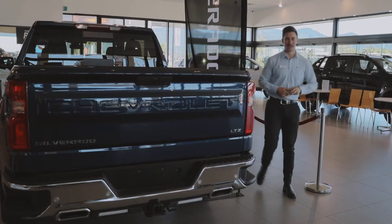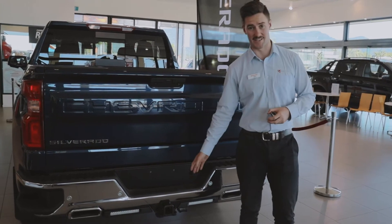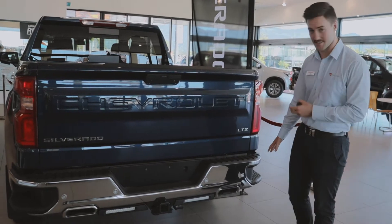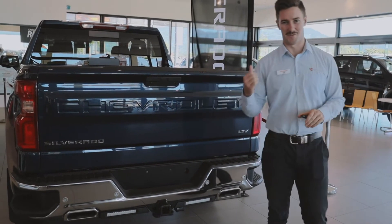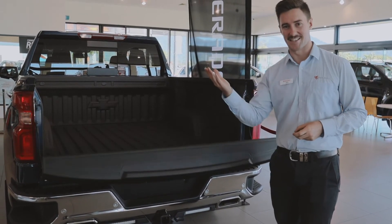The most important part about any pickup is the bed itself. This car comes with a few cool features: four and a half ton towing capacity on the bar that's already attached, side steps already mounted to the bumper bar, but by far the coolest part is the remote tailgate — it's a soft drop and an easy lift.